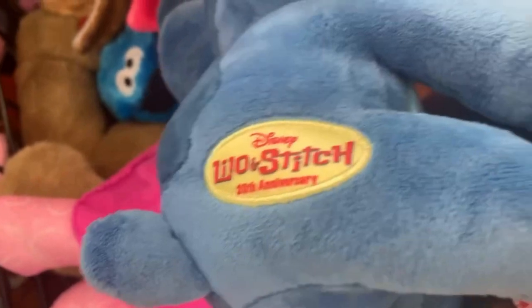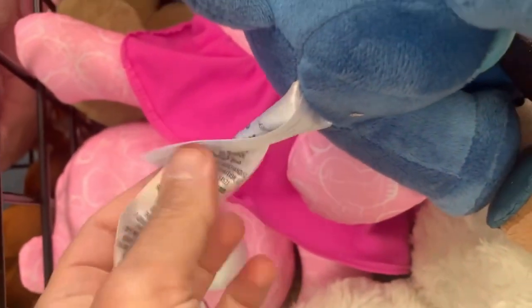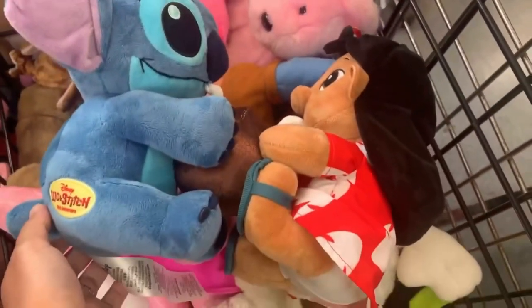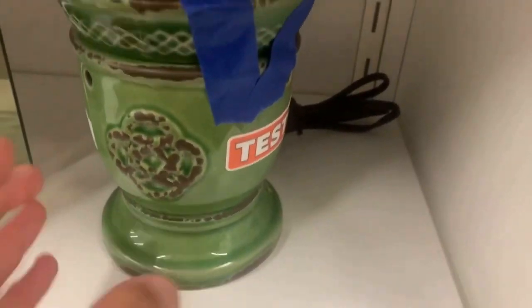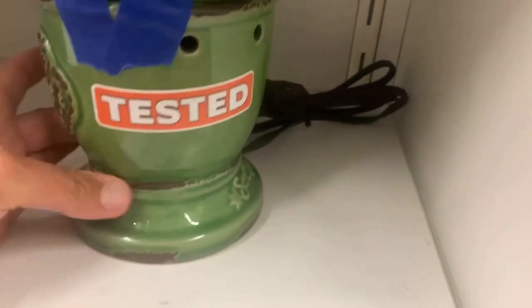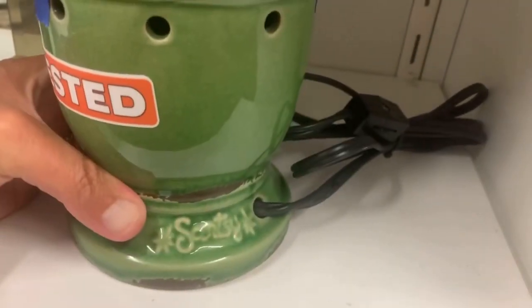Moving on to a different side of Goodwill, where I found a Lilo and Stitch plush — a little pricey. But this is actually a limited edition plush, so I think I'm going to be able to make some money on this. It is a Disney Park plush, which always sells for a decent amount. We should be able to get in the 30s.